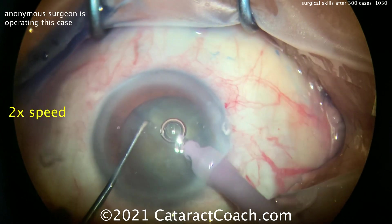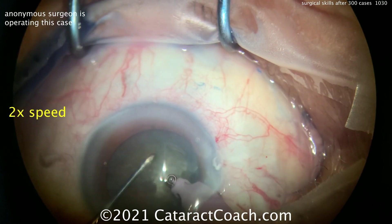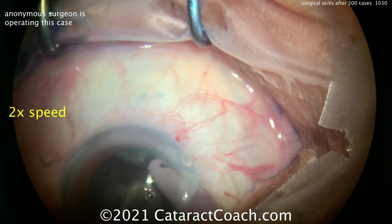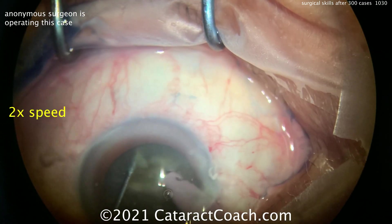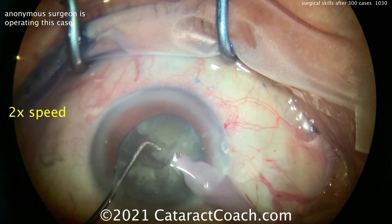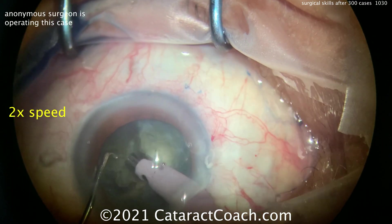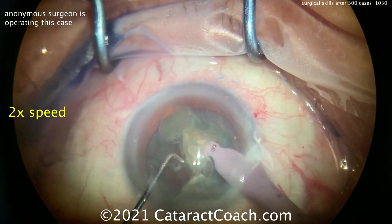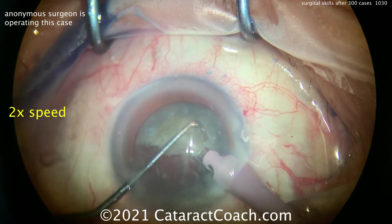Cleaning up the anterior cortex a little bit and grooving — oh, a chop right away, beautiful, very nice. The chop didn't go all the way through, didn't propagate — that's okay. Do it again, rotate the nucleus, buzz in again, place the chopper on the equator — there, you got it. I like that persistence. If you're going to do horizontal chop, keep chopping away at it and break it up into smaller pieces. The pieces come up — I like how he chops them in the bag, then brings them up to the iris plane, then further sub-chops them prior to emulsifying.